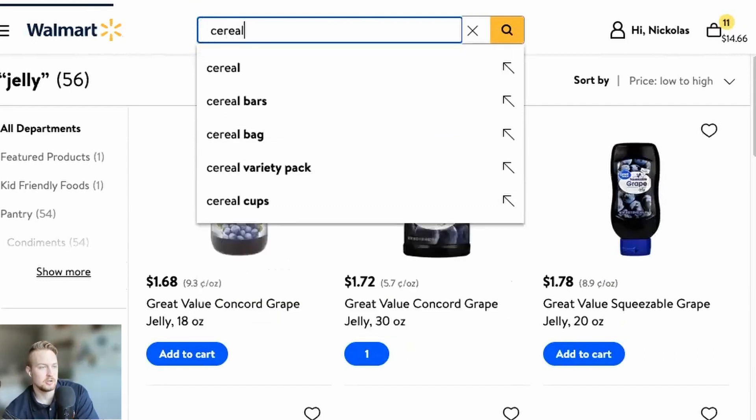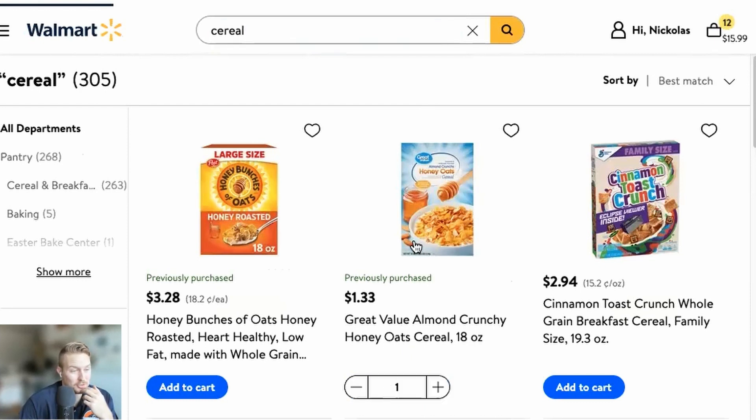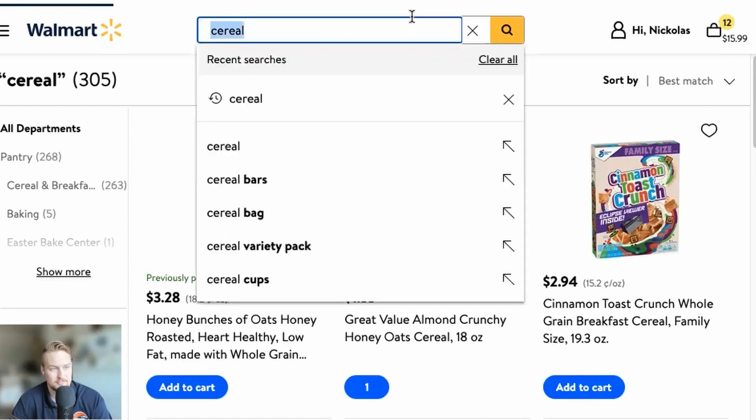Next, we've got to get our cereal. This is probably the one I'm going to go with — the store brand at $1.33. It's the same exact thing as the name brand I usually eat. I switched to this one and it's great.